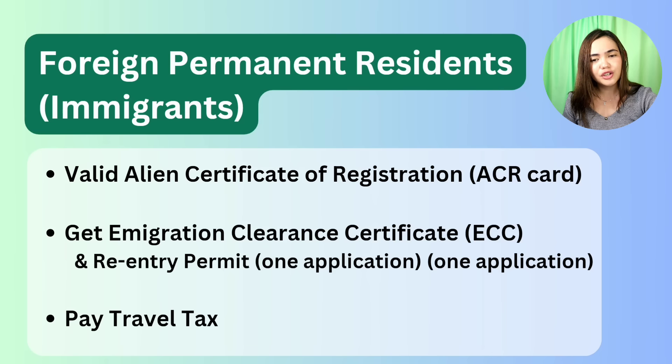For the ACR, go to the immigration office. The ECC can be done at the same time as your ACR iCard renewal. For travel tax, you can pay along with your ticket, online, or at the airport.